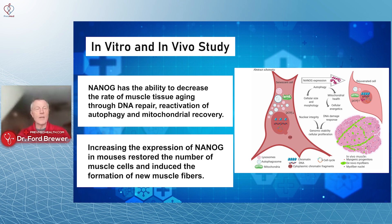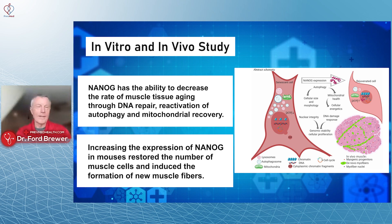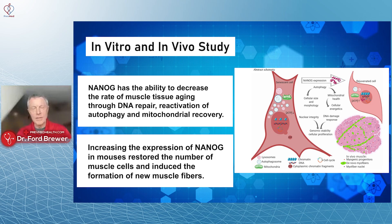Now, is that ready for prime time? No — they're doing it in animal models right now, which basically means mice.